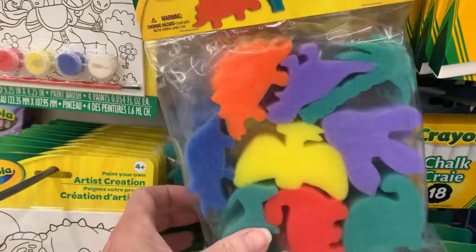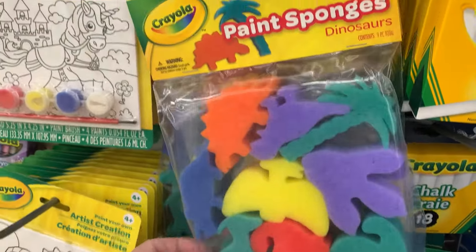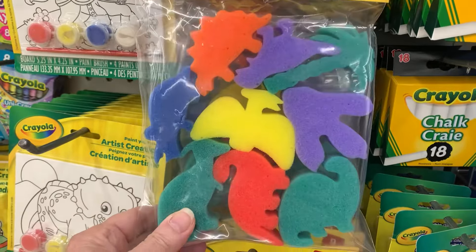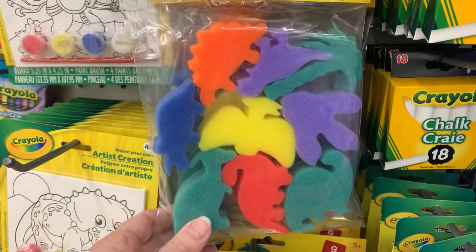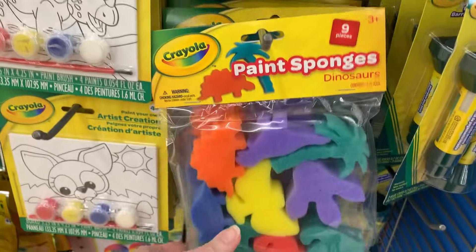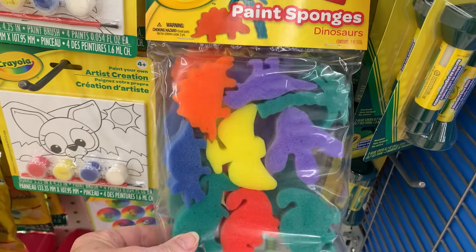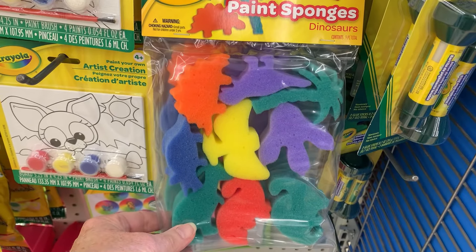These are new dinosaur-shaped sponges from Crayola — painting sponges. You need liquid paint, so they're not good for an OCC shoebox, but I wonder if my grandson might like these.